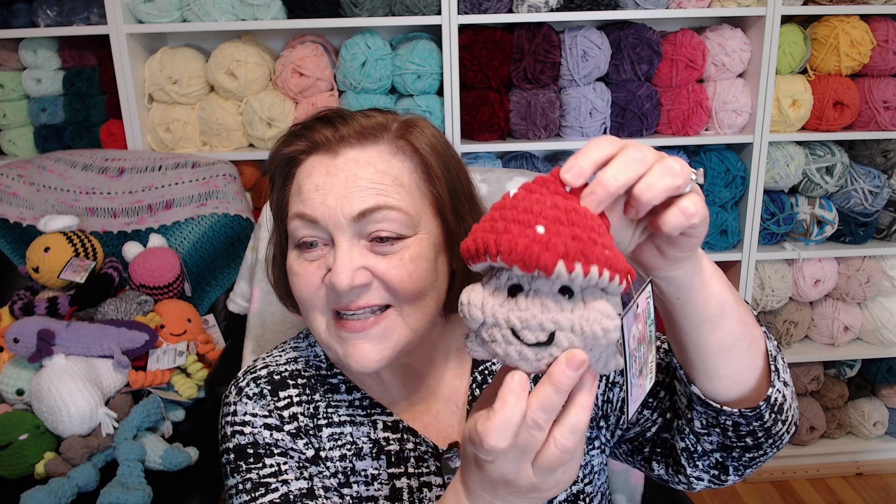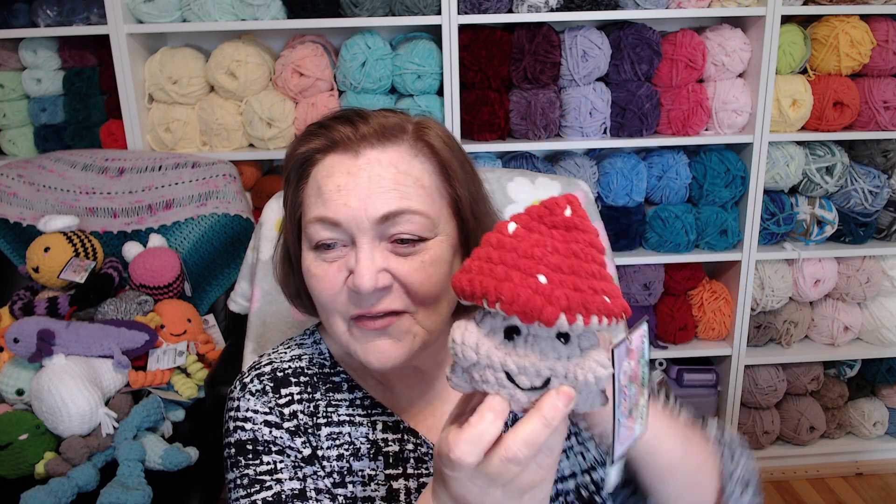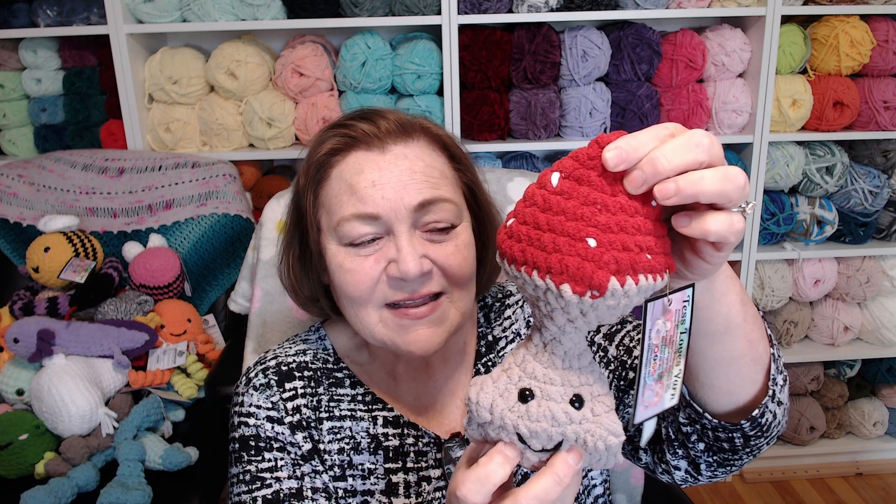I want to share what sold well and what didn't sell. I think everybody knows this pattern — this is the mushy pop pattern, or the mushy boy. It's a free pattern on Instagram. I've had this little mushy pop with me since my first market in September and he still has not sold.